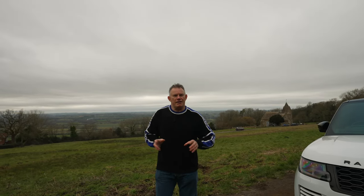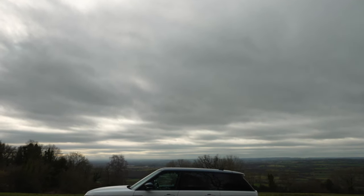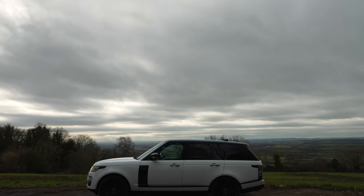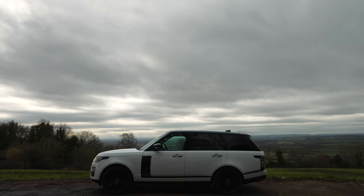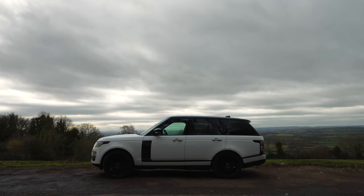Another issue these Range Rovers had was with regards to security. There was a situation whereby you could purchase an electronic device from eBay — freely available — that would give you access into the Range Rover. Pretty much anybody could procure this device and hack access to your car and steal it. This caused such a problem that some top-end insurance companies refused to insure London-based Range Rovers for a period.